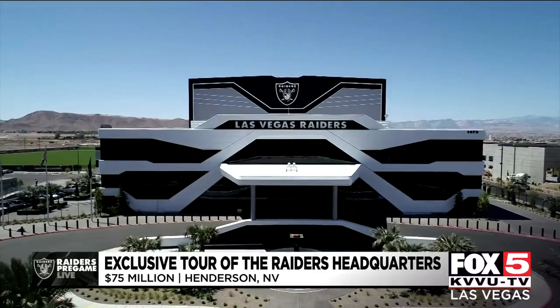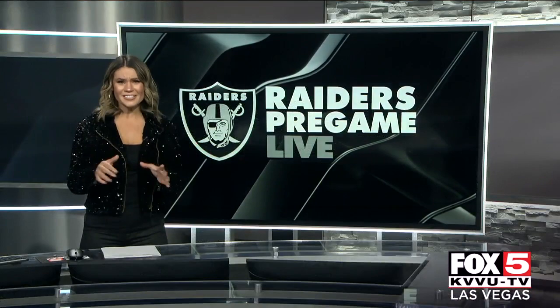We are spoiled — spoiled to cover practice there. We really are. It's so beautiful. I can't wait for the Raider Nation to be able to come out there one day and check it out.